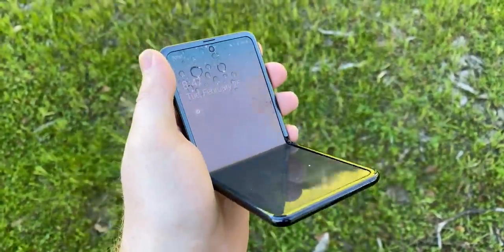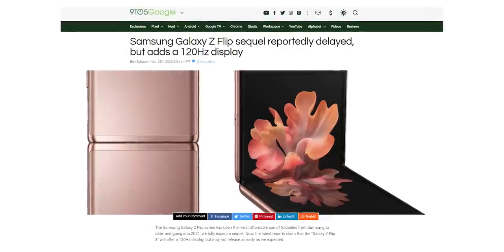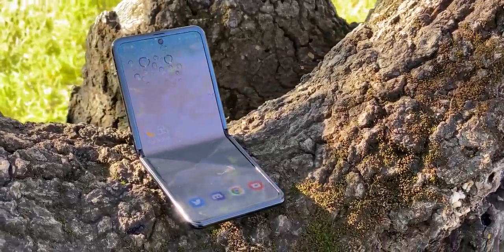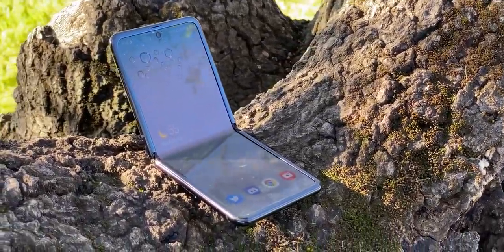Ice Universe mentions on Weibo that the Z Flip 3 will get a 120Hz refresh rate display, which comes as no surprise given that Samsung has put that faster refresh rate in most of their flagships. He also mentions that the price will be lower compared to the original Z Flip, which launched at $1,380.